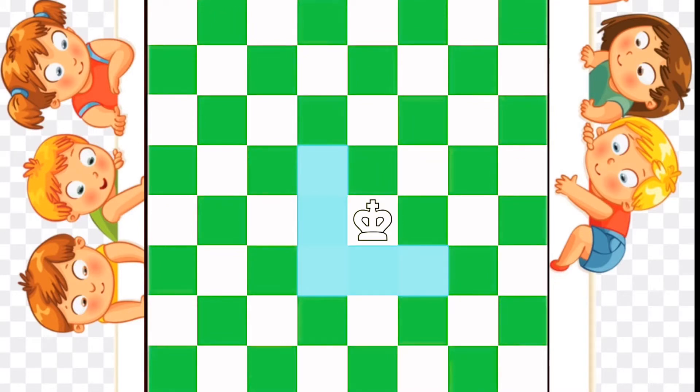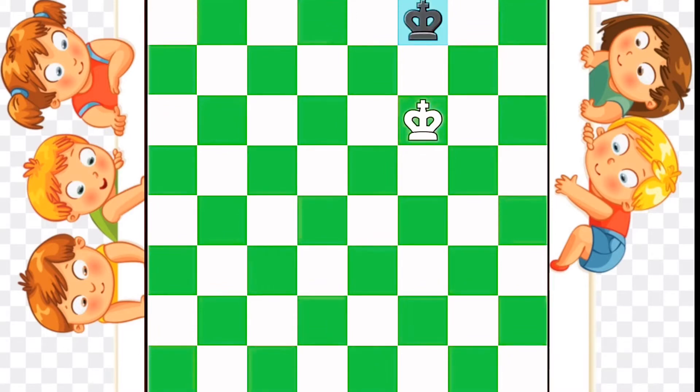Here are the squares where the white king can currently move. Here's one move. Now the king could move here. And here's another king move. In chess, both players have identical sets of pieces — you have a king, and so does your opponent. Each player will take turns making a move until the game is over.